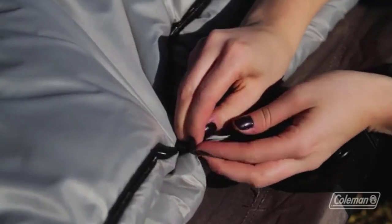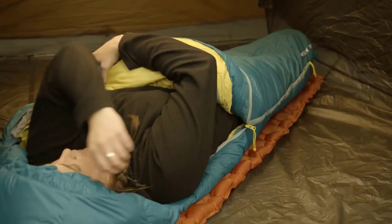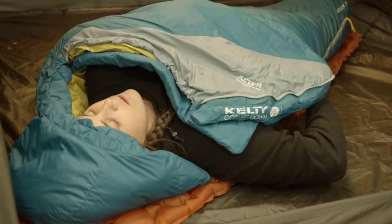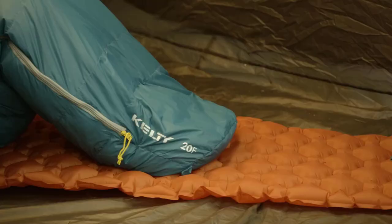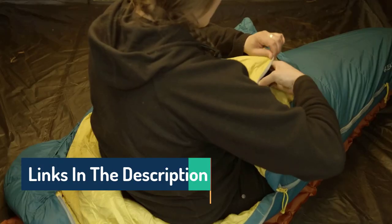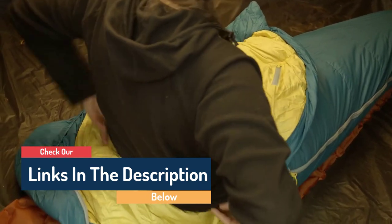Hello guys, today in this video we are going to help you find out the best sleeping bags on the market. I made this list based on my personal opinion, and I tried to list them based on their quality, durability, customer reviews, and more. If you want to see their price and find out more information about them, you can check our links in the description below.